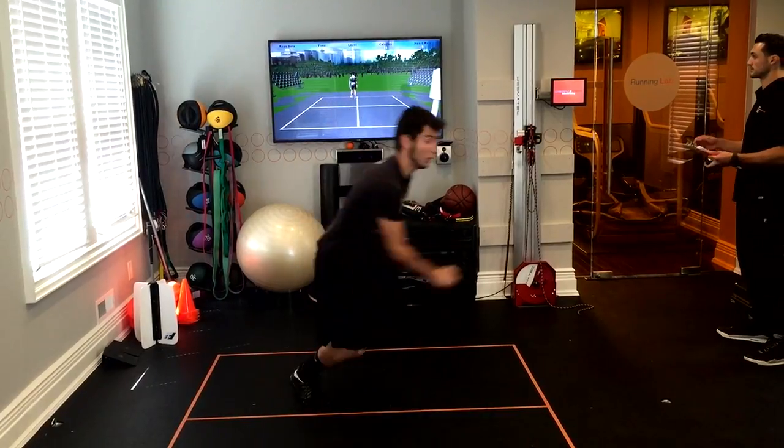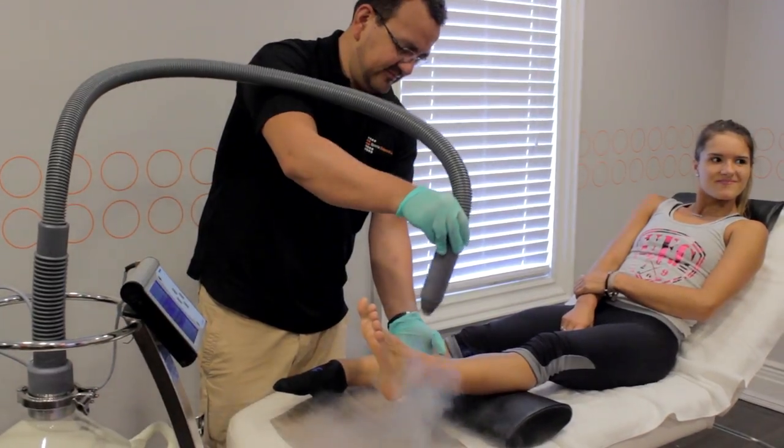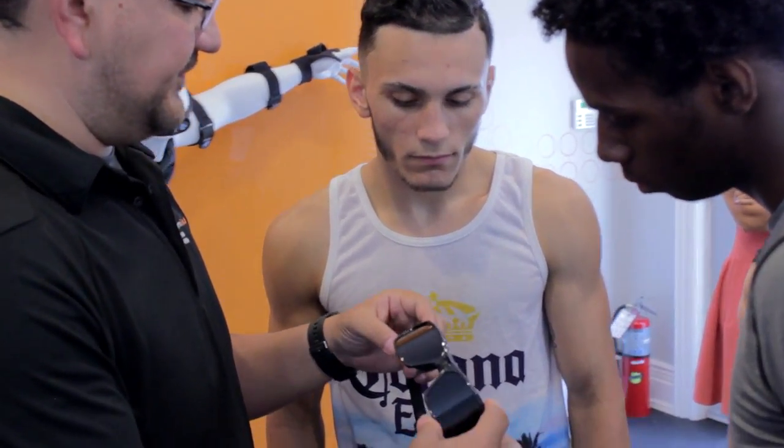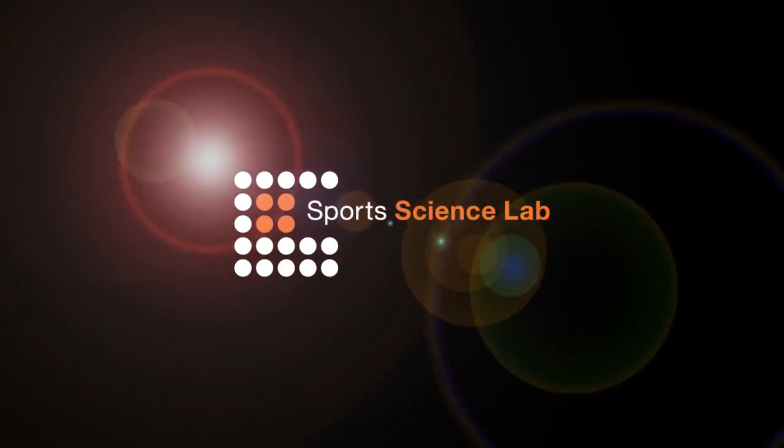A lot of places, they're just focusing on speed, just focusing on strength, just focusing on rehabilitation. What we do here in the New York Sports Science Lab is we get them all together into one protocol to get that particular athlete better in all of those areas.